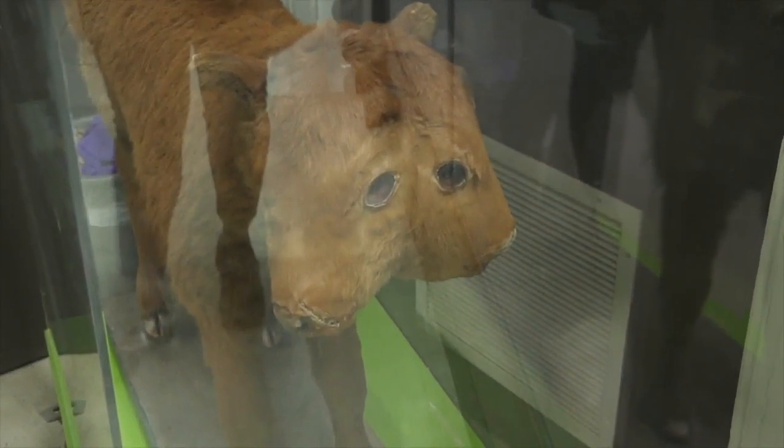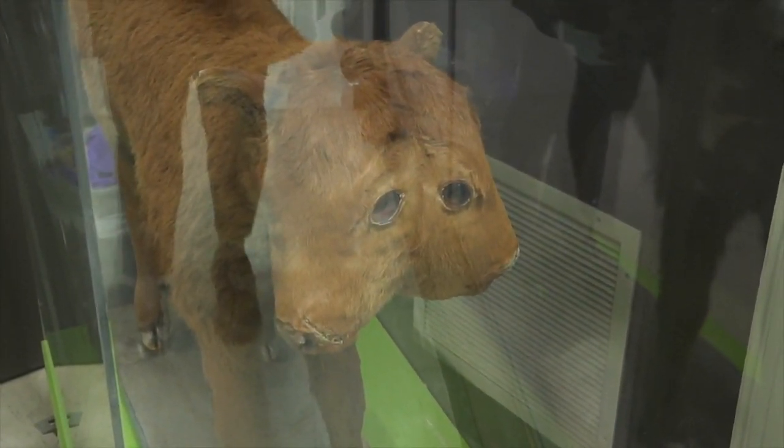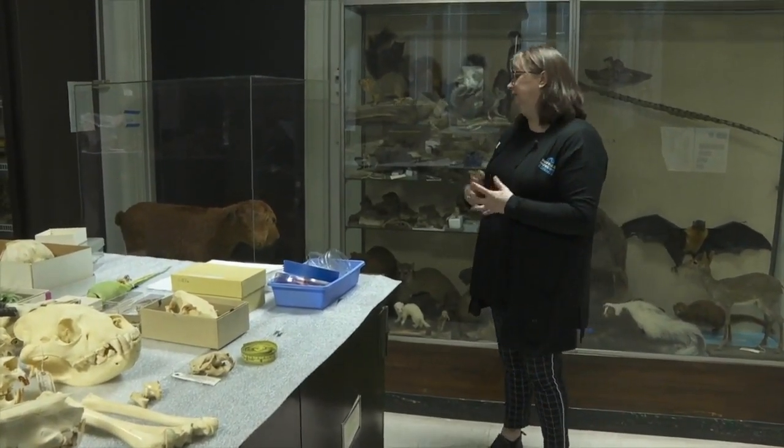This is a two-headed calf, which was born locally in Lancaster. Leacock, Deputy Director, introduces us to these remarkable specimens.